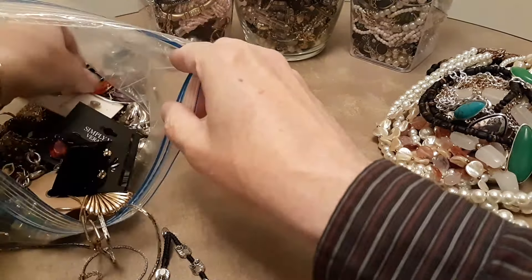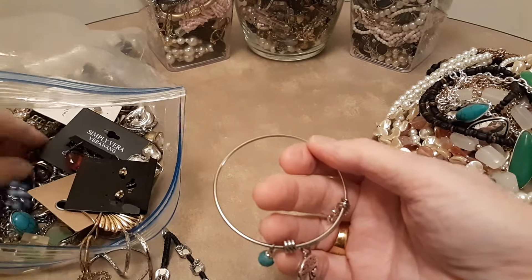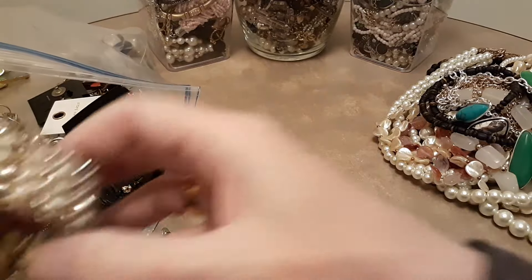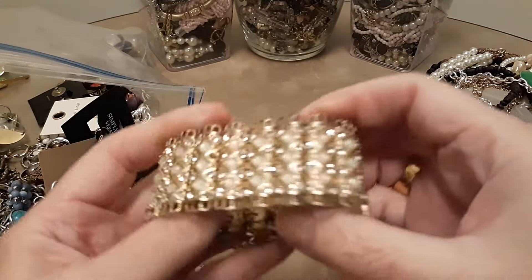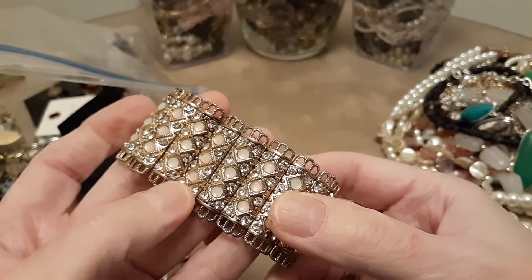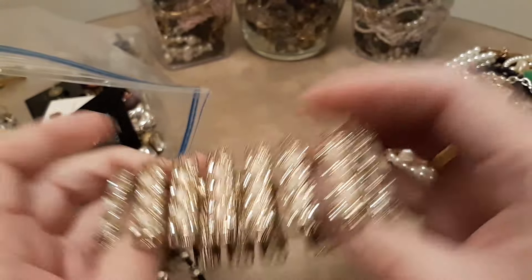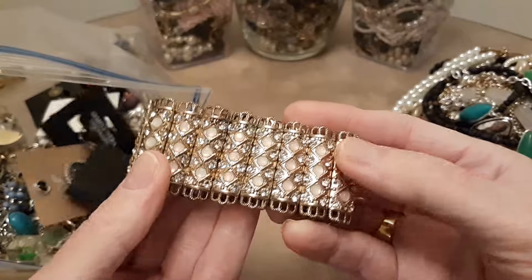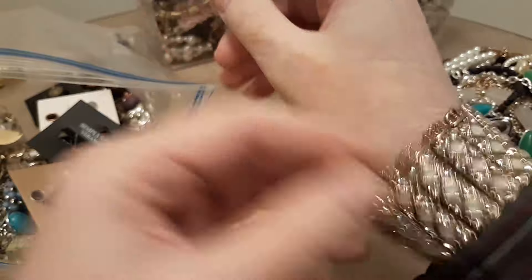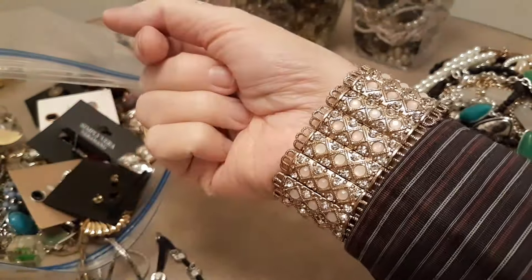Here's another bracelet — it looks like Alex and Ani style. Here's a stretch bracelet with some rhinestones on it. It's got some good stretch left in it. Isn't that pretty?